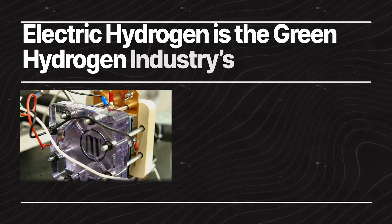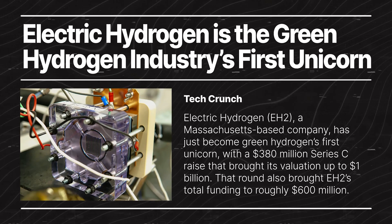Everyone loves talking about unicorns in the tech world, and Electric Hydrogen was the first green hydrogen unicorn. To be honest, it feels no different — we still have to prove it. What matters to us fundamentally is lowering the cost of hydrogen. Our success will come when our customers realize the benefit of an alternative that helps them decarbonize.